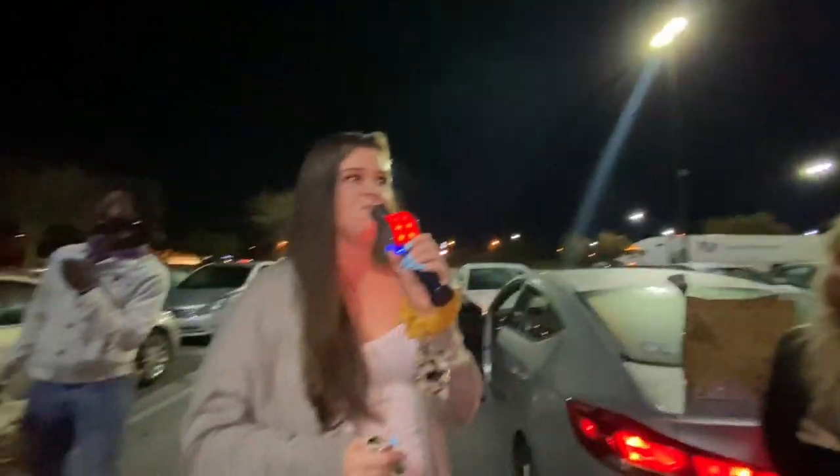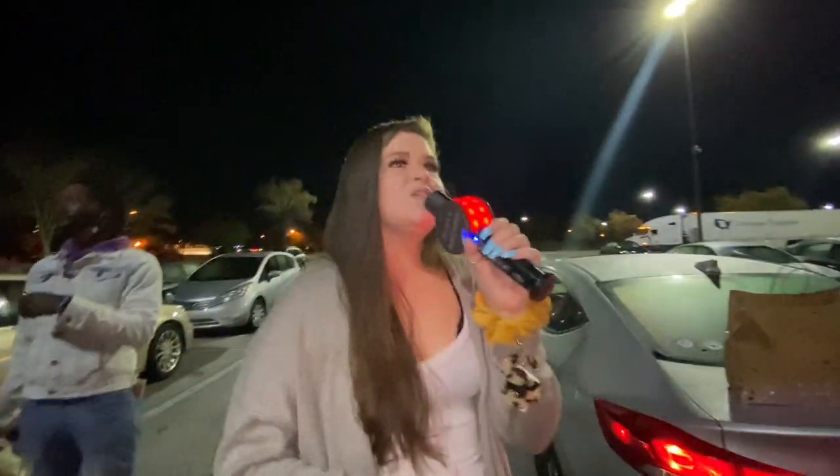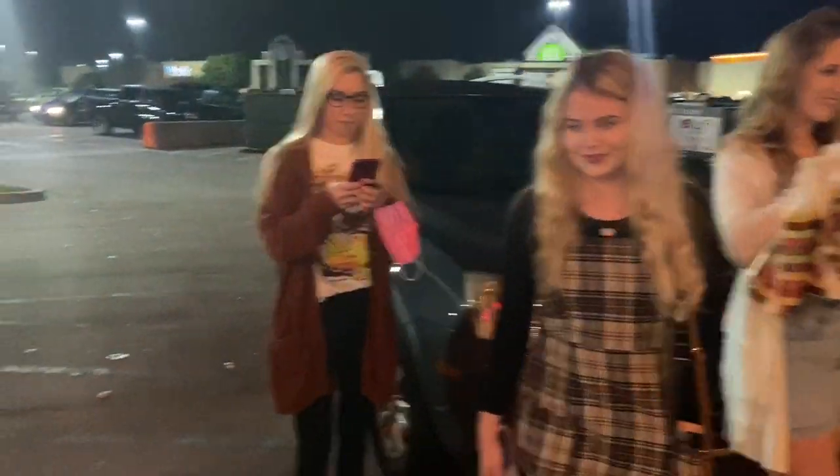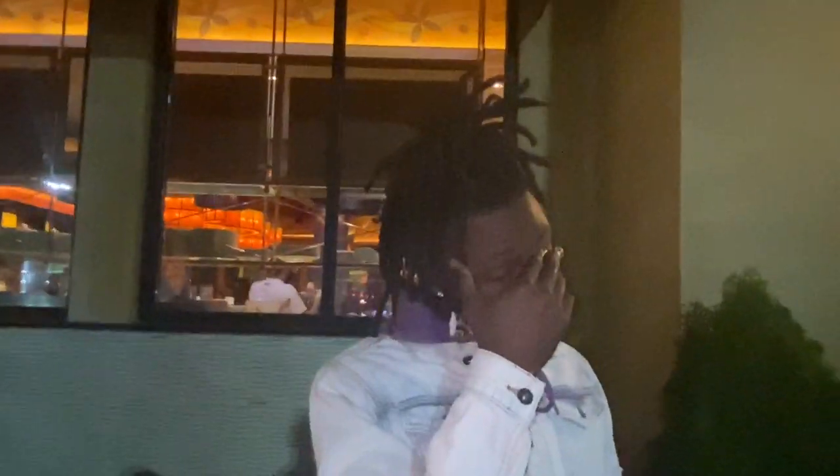Why are they charging twelve dollars for a piece of cheap cheesecake?! Alright, this is a photoshoot, everybody say hey — y'all didn't get to be in the other one; this is going on my famous YouTube channel. Katie's like the best.